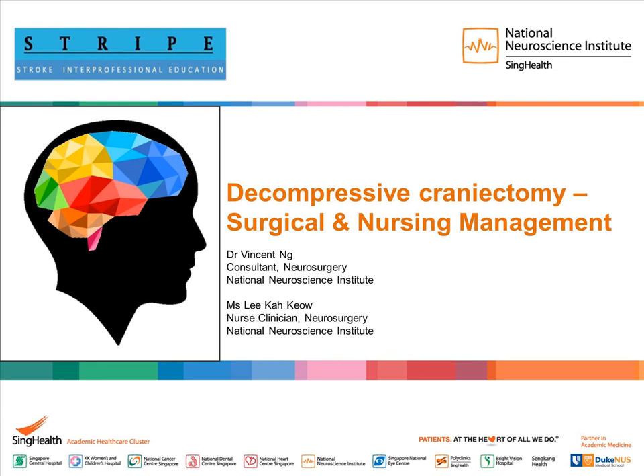Good morning. Today's video presentation will discuss decompressive craniectomy, mainly for large cerebral infarct, focusing on both surgical and nursing management. The presenter is Dr. Vincent Ng, a consultant from neurosurgery from NNI, and the co-presenter is Ms. Lee Kakeol, a nurse clinician also from the Department of Surgery from NNI.